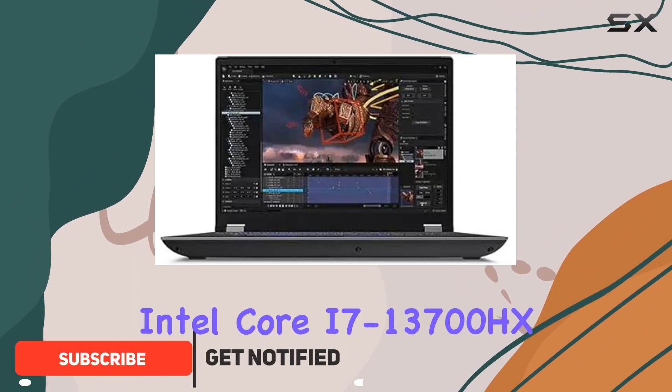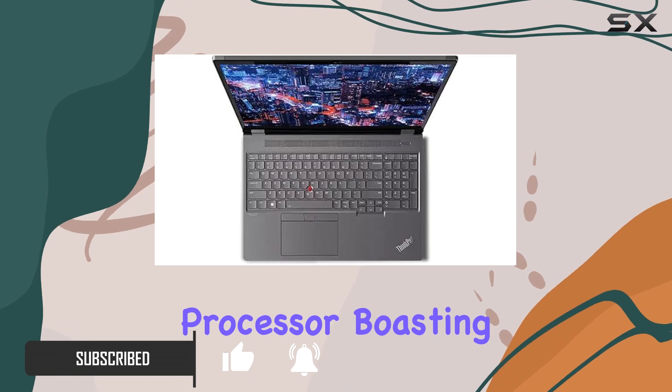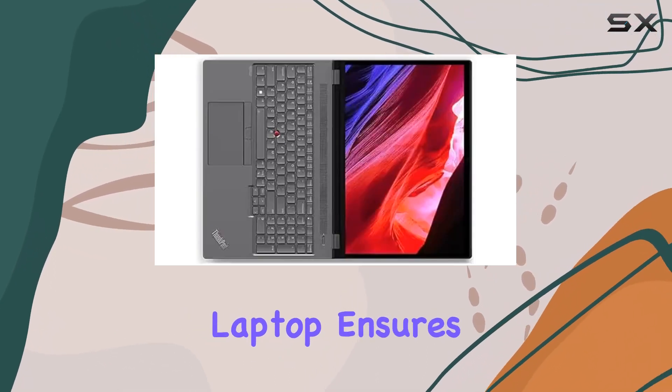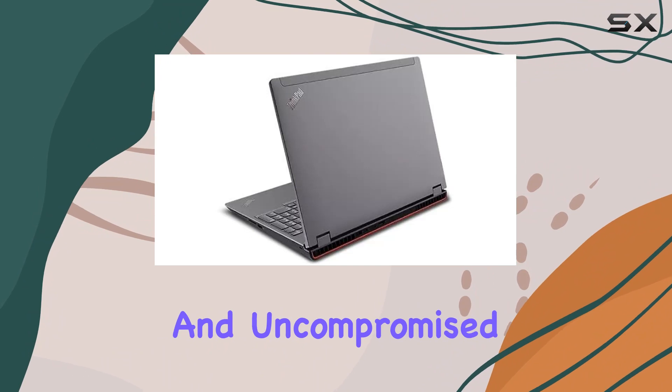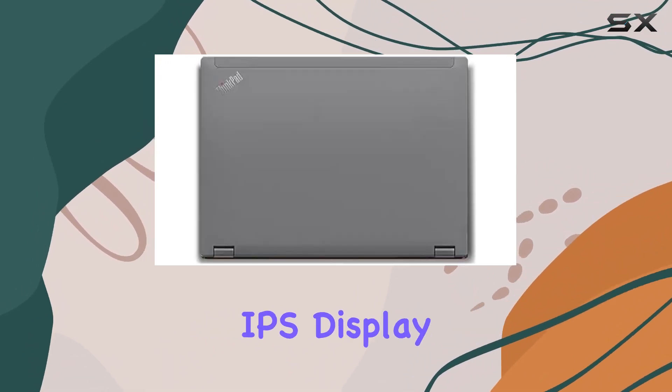With the 13th Gen Intel Core i7-13700HX processor, boasting impressive clock speeds, this laptop ensures seamless multitasking and uncompromised performance.